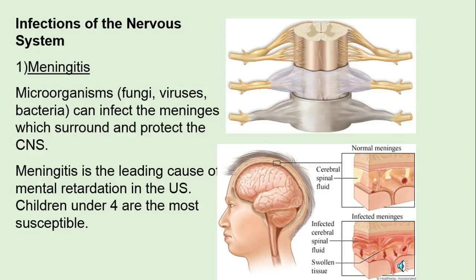Infections. Meningitis — caused by fungi, viruses, or bacteria — is going to affect the tough meninges that surrounds the central nervous system. It's a leading cause of mental retardation, especially in children under four, because the brain has nowhere to go. When there's inflammation in there, the cranium encloses it, so we have an enormous amount of pressure.